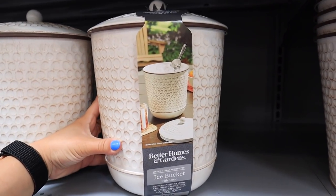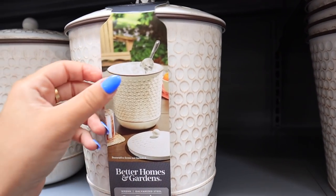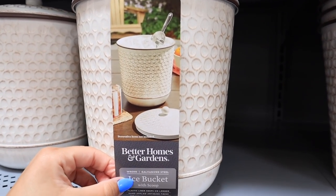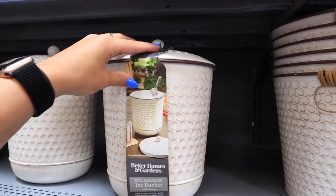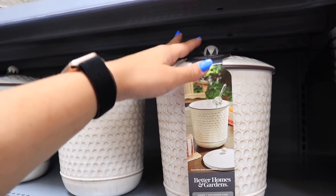Look at this ice bucket from Better Homes and Gardens. This is such a cute ice bucket. It comes with a scoop. I'm in love with this. We don't have an ice bucket yet, so maybe I'll pick this up.